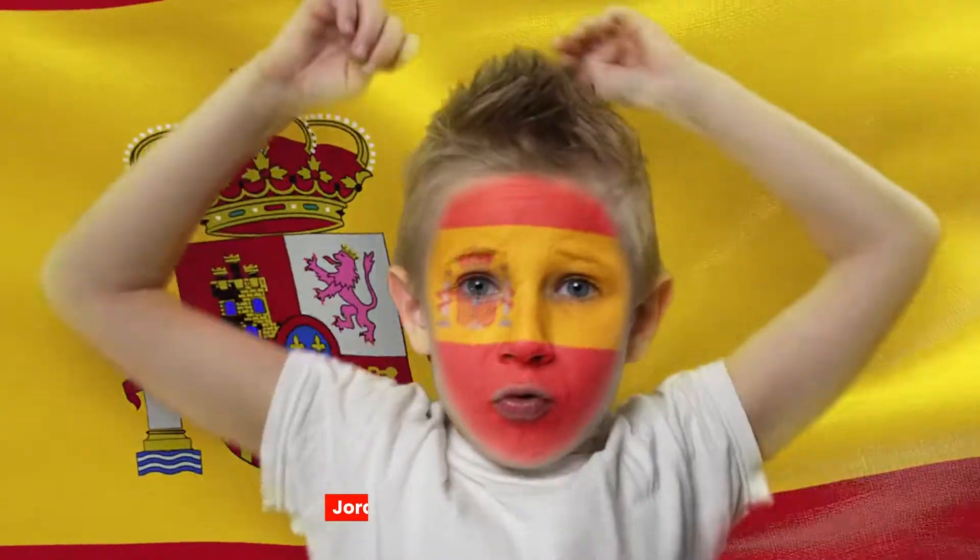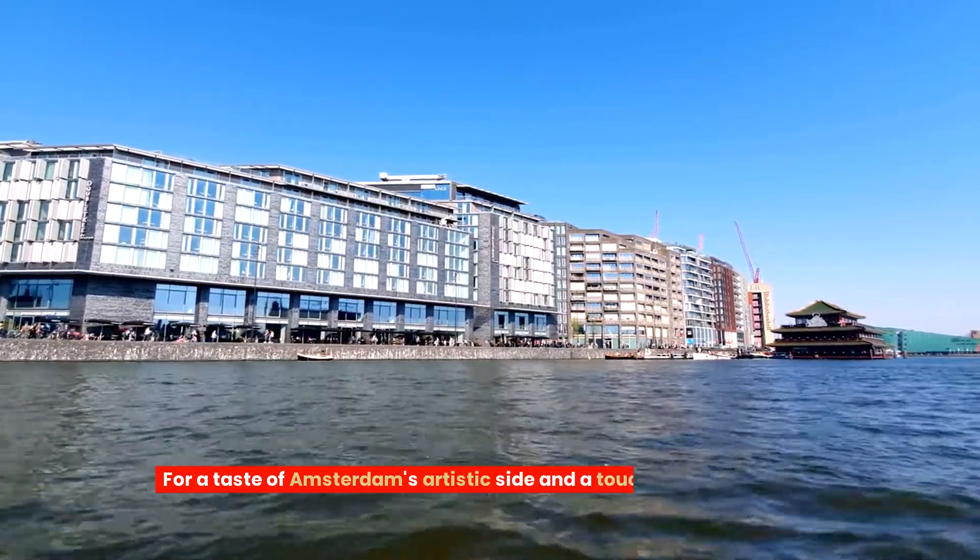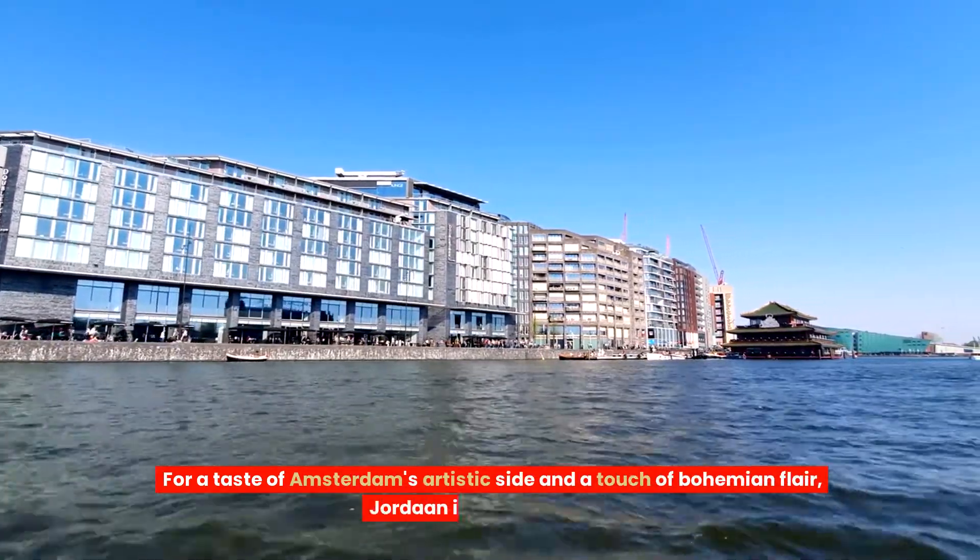Two, Jordaan — quirky and charming. For a taste of Amsterdam's artistic side and a touch of bohemian flair, Jordaan is the place to be.